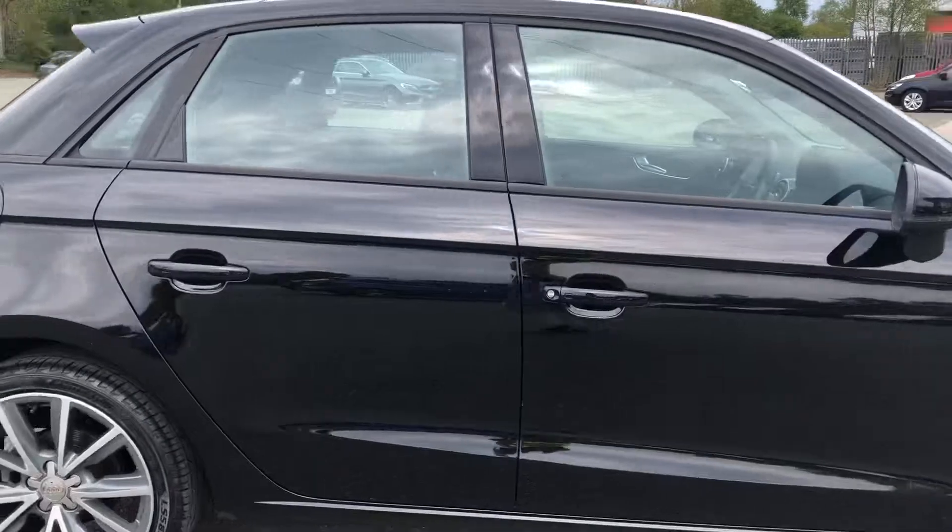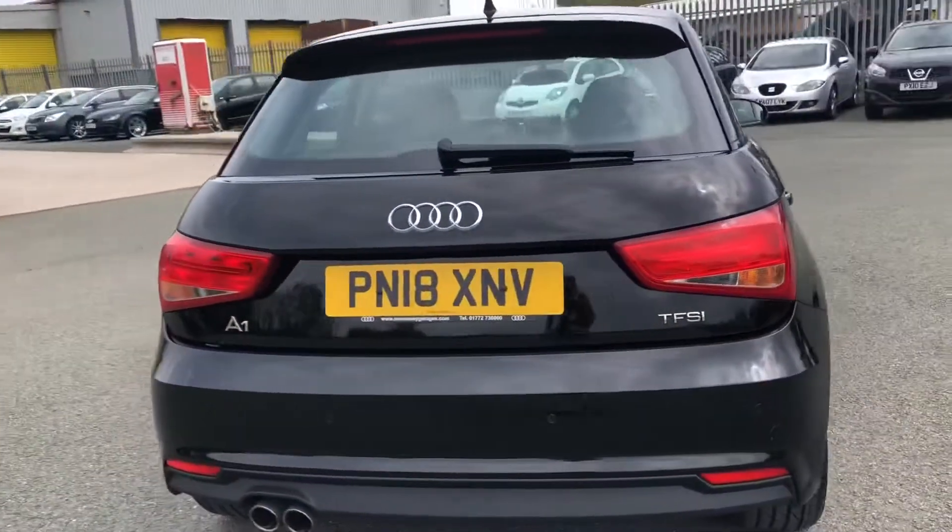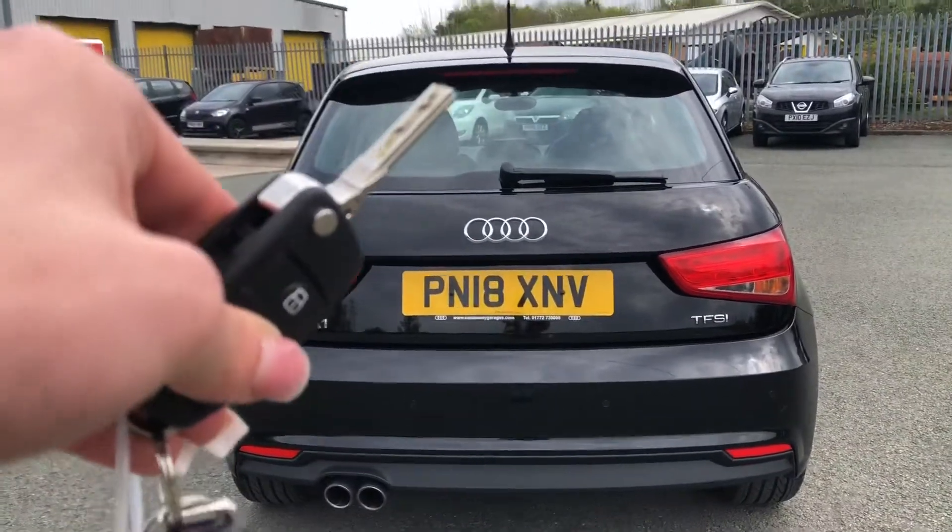As we walk around the vehicle, you can see this brilliant black paint finish looks beautiful in all weather conditions. To access the boot, you can press the soft release on the hatch.